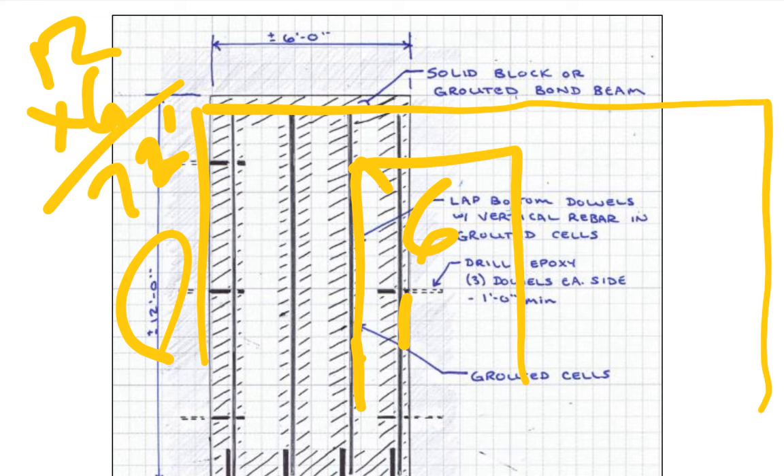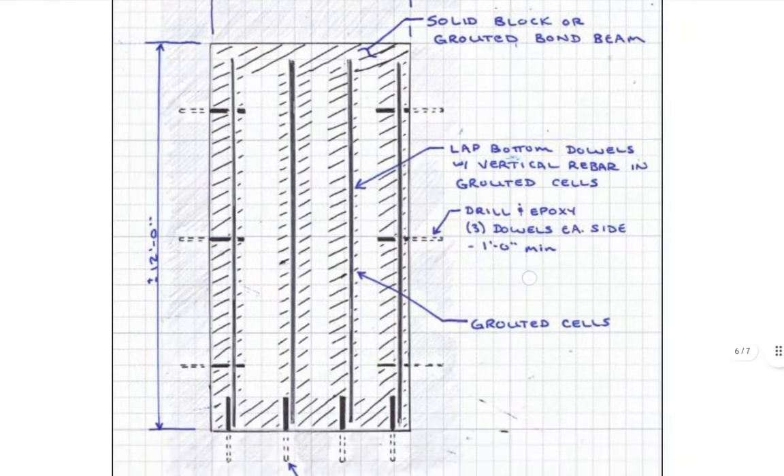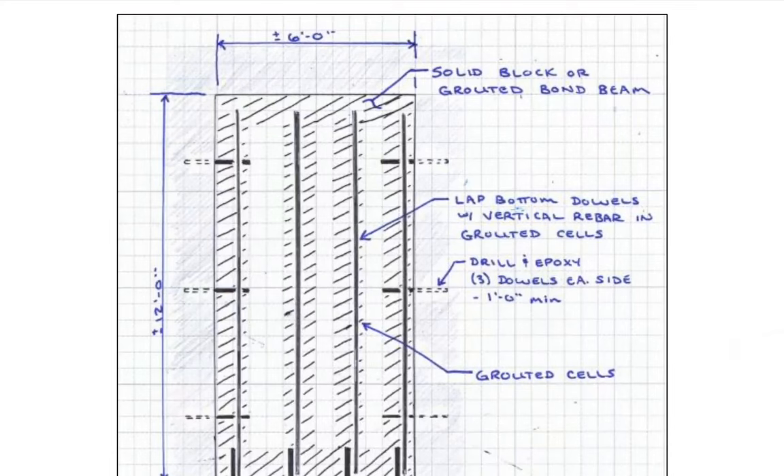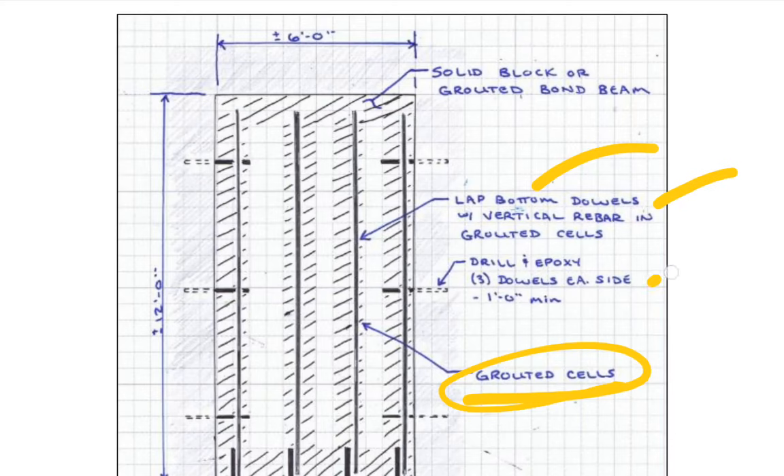The permit fees were like $850 — so how are you getting all of this for $850? Let's look at the rest of the detail. He calls for grouted cells in the block, and lap bottom dowels for vertical bars in grouted cells. He doesn't say how much to lap, and he's drilling epoxy into the east side — one-foot minimum.